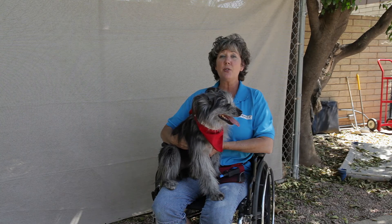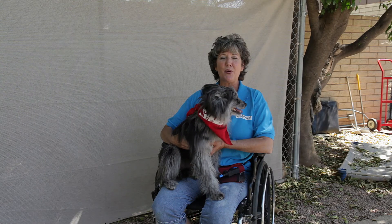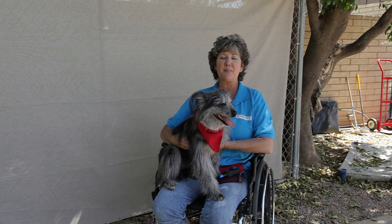Thank you for joining me. I'm Toni Drugman. Visit me at sitmeansit.com for more information. And remember, a trained dog is a happy dog.